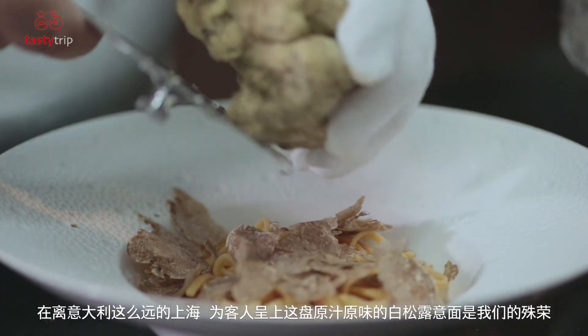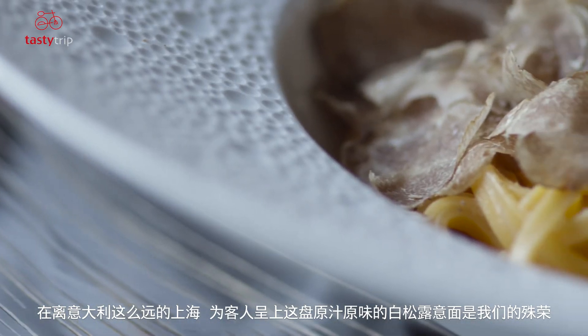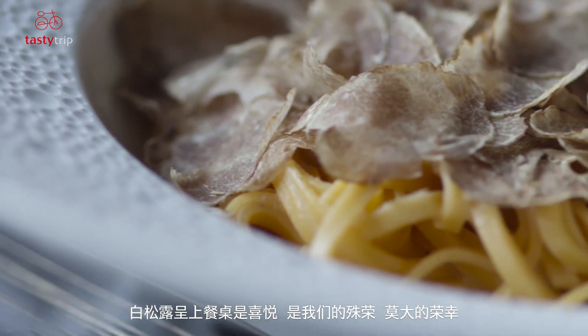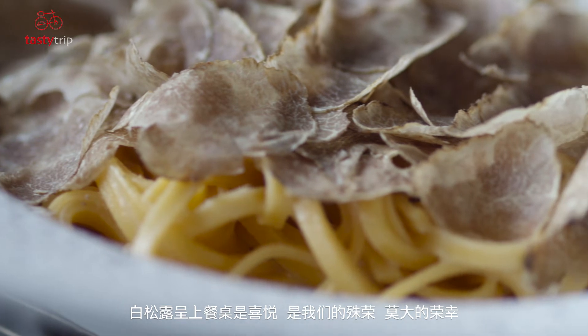Serving this on the table is a privilege in a city like Shanghai, which is pretty far from Italy. It's a big privilege, an honor, and a joy when we have white truffle on the table.